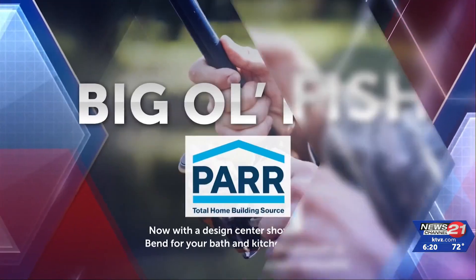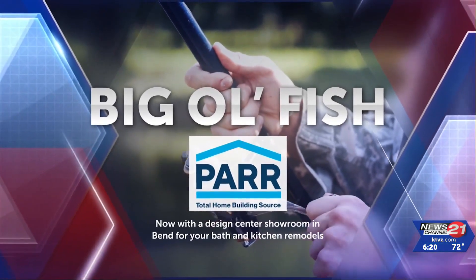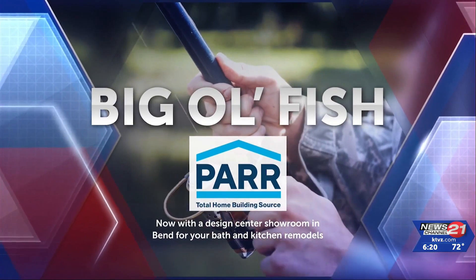Big Ol' Fish is brought to you by PAR, your home and outdoor project experts for over 90 years. All right, fish and friends, get your rods and reels ready. It's time for Big Ol' Fish.